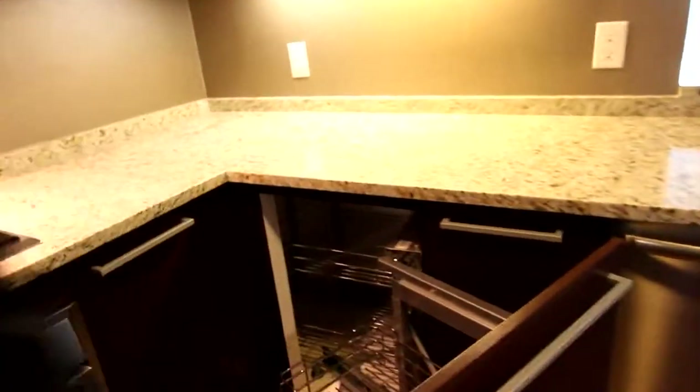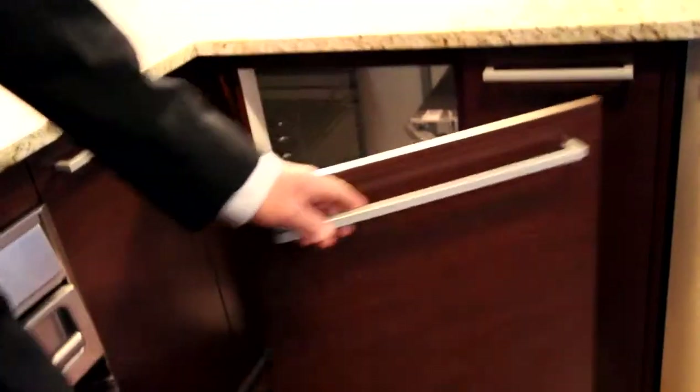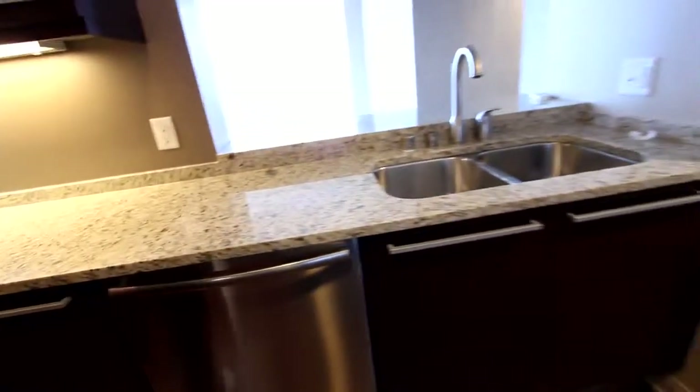The cabinetry is customized, as you can see, and is made for maximum space efficiency. And there's a double sink here.